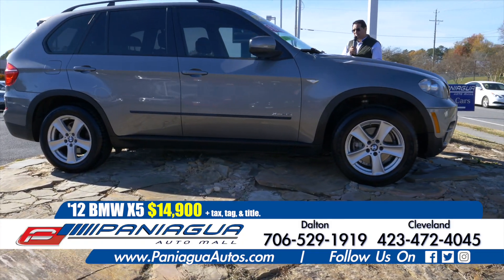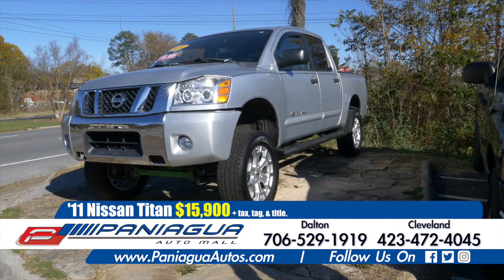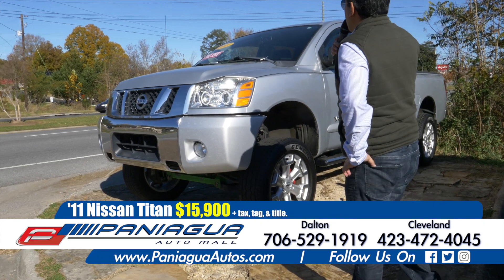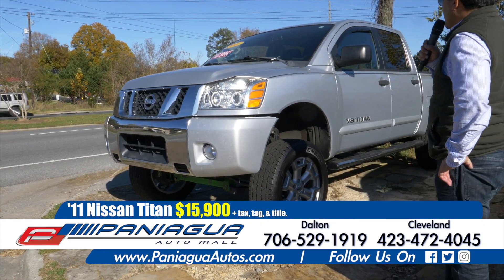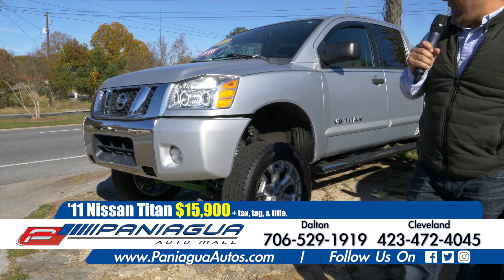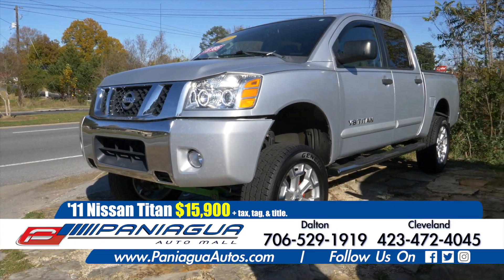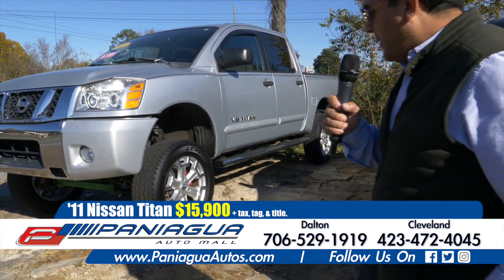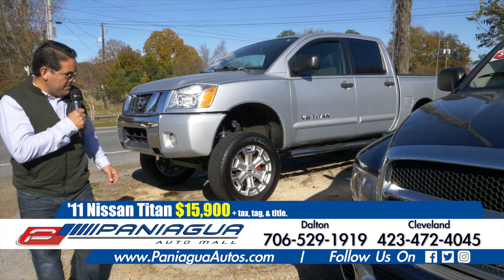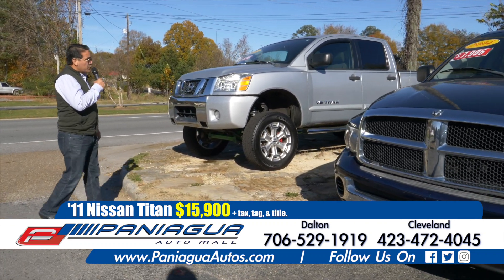So come see us. Here we have a 2011 Nissan Titan. It's a V8 truck that has been lifted. We can sell you this truck for only $15,900. It has like new tires and rims and runs great.